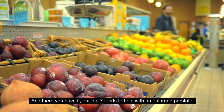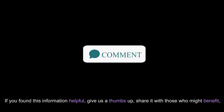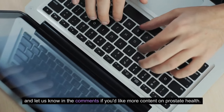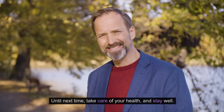And there you have it — our top 7 foods to help with an enlarged prostate. If you found this information helpful, give us a thumbs up, share it with those who might benefit, and let us know in the comments if you'd like more content on prostate health. For a steady stream of wellness wisdom, don't forget to subscribe to Wisdom Oasis. Until next time, take care of your health and stay well.